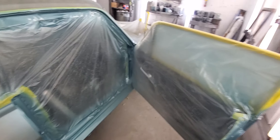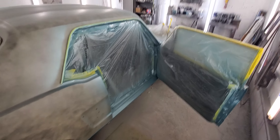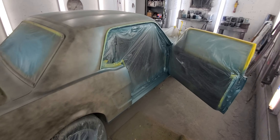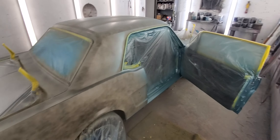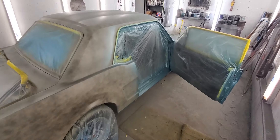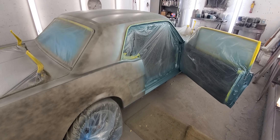Beautiful color — I love it, I really really like it. This thing's gonna look gorgeous. Next step is to start getting the whole outside body all blocked down and get that ready to spray. Stay tuned for that, thanks for watching, we'll see you in the next one.